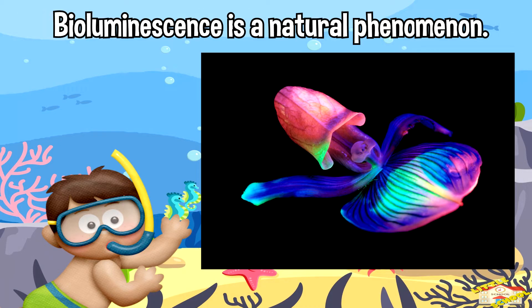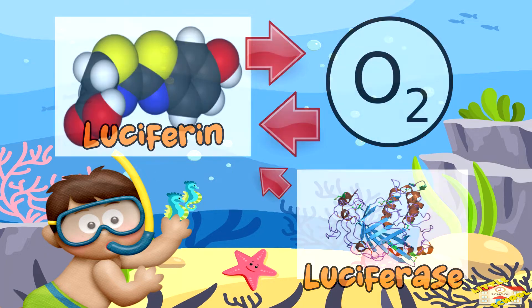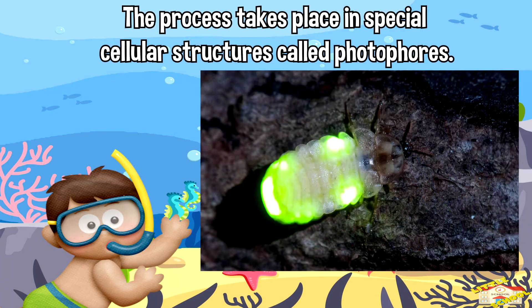Bioluminescence is a natural phenomenon where living organisms produce light through a chemical reaction. This light emission is typically the result of a chemical called luciferin reacting with oxygen, facilitated by an enzyme called luciferase. This process takes place in a special cellular structure called photophores.